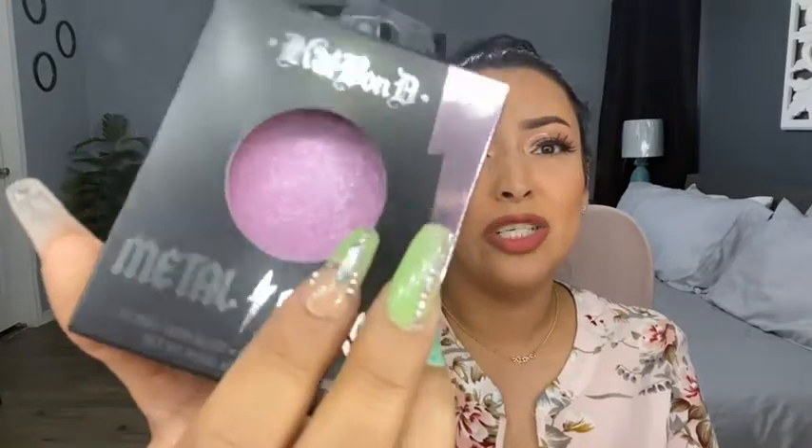Then I went to TJ Maxx and found the Kat Von D Metal Crush Illuminating Highlighter — the pink one in the shade Roses Shook. You could use this as an eyeshadow or a luminous blush. The price was shocking — it was only $3.50 and it is a gorgeous highlighter.